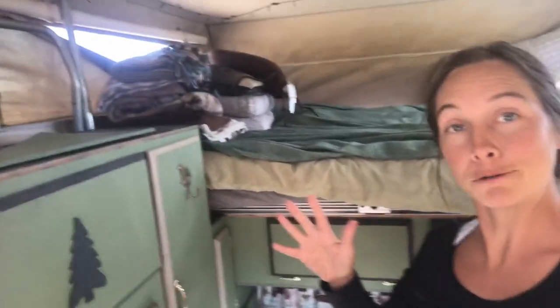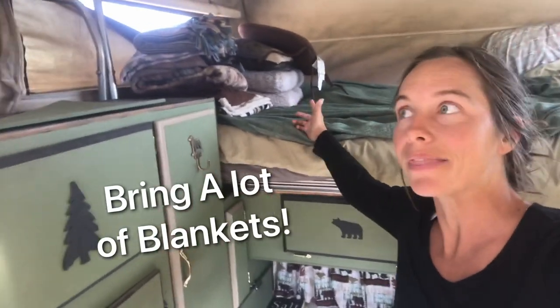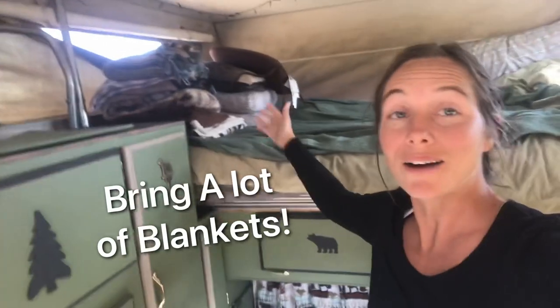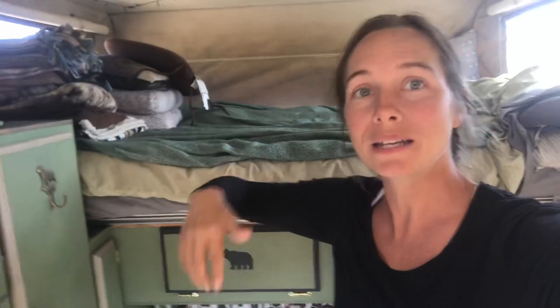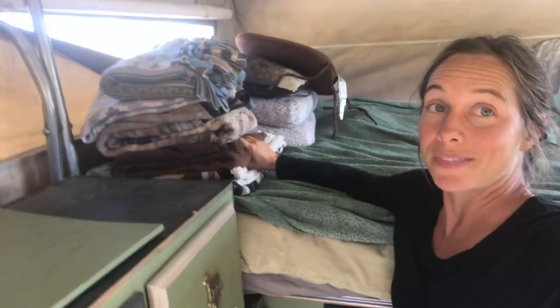Speaking of being soft and cozy, we actually truck around quite a number of blankets with us. They're not that heavy and they're totally worth it. Obviously when it's cold, blankets are great, but we also put them on the flooring and we've got the dogs. I would actually recommend that you might need more blankets than you think.